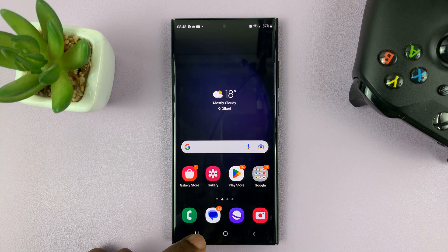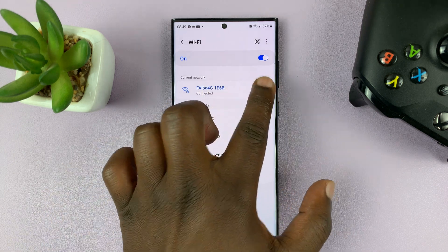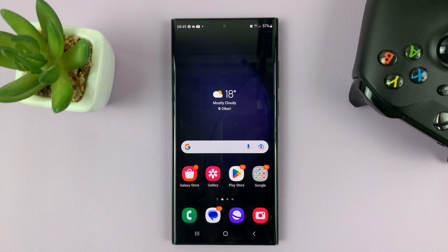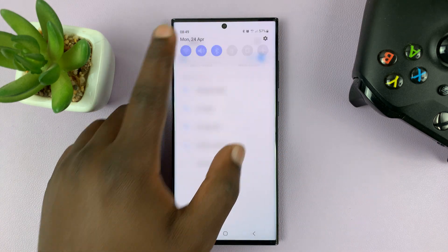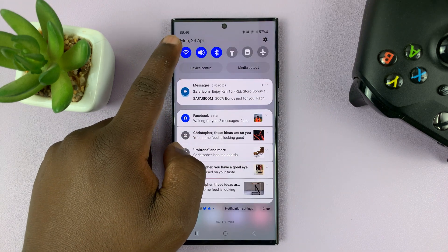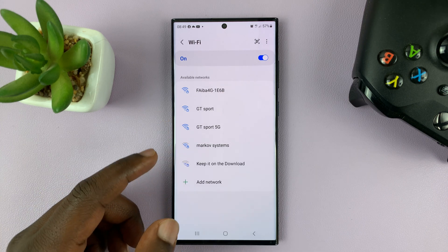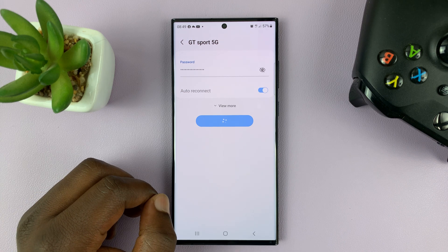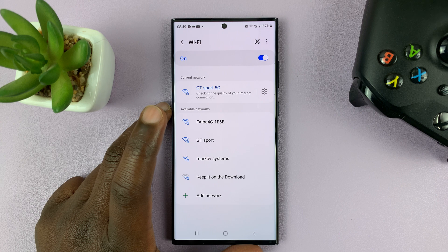Once you do that, go ahead and try to reconnect to that Wi-Fi network. Go back to the Wi-Fi settings page — you can also do that using the shortcut by long-pressing on the Wi-Fi icon, which takes you to the Wi-Fi page. Then try to connect to that Wi-Fi network again, and hopefully your problem should be solved.